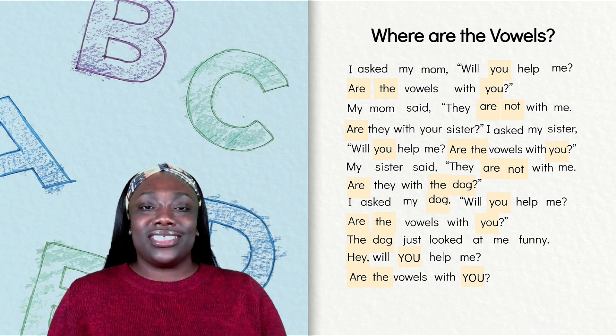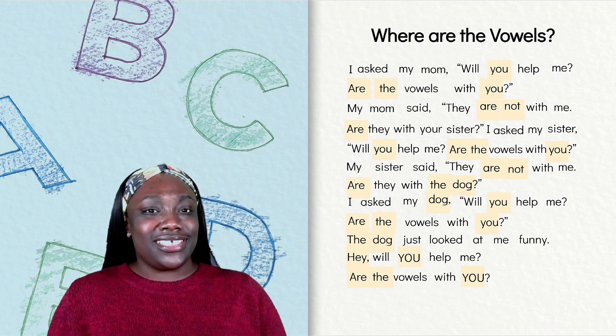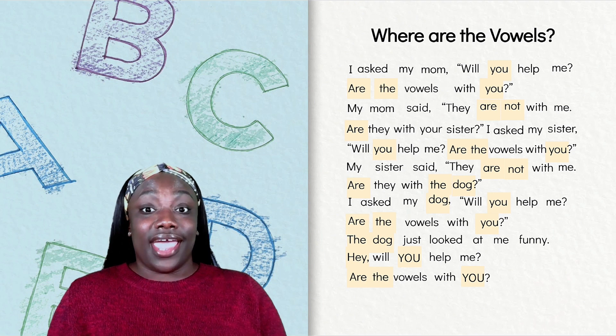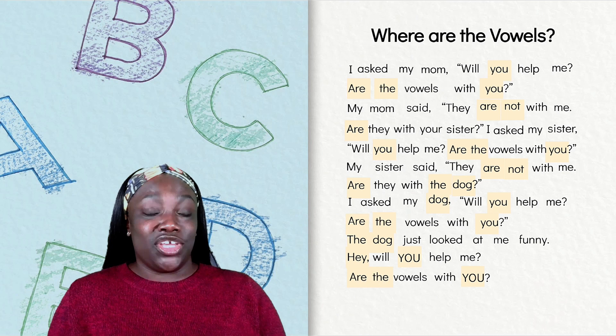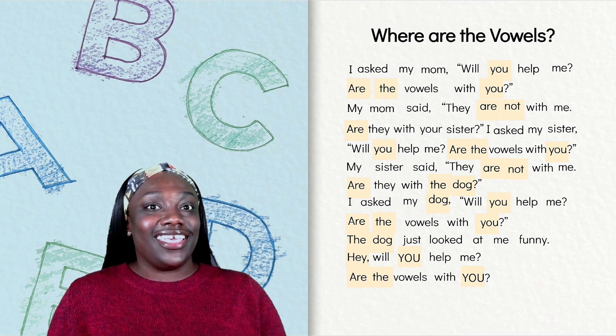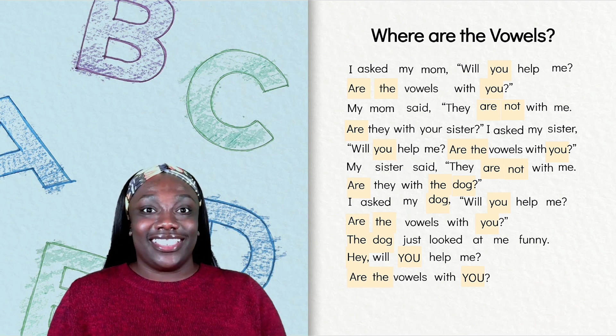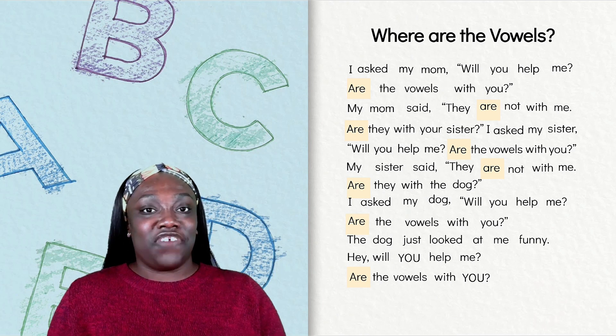Our second clue is that our mystery word has a vowel at the beginning. Do you see any words that have three letters and a vowel at the beginning? Remember, our vowels are A, E, I, O, and U. Nice looking.